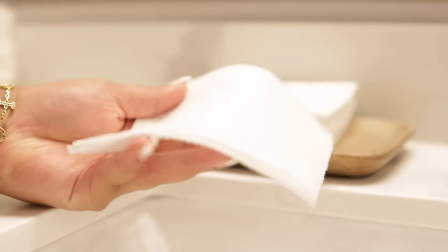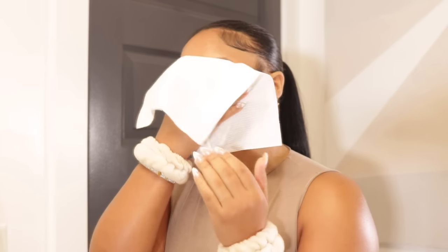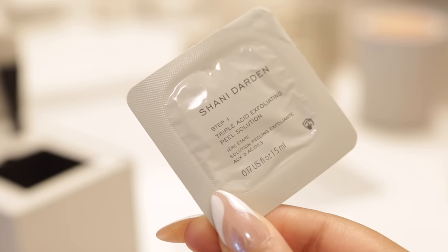I always use a disposable towelette to dry off my face after cleansing, just because I don't like the bacteria that a towel could hold. I like to exfoliate my face at least once a week, and this is my favorite exfoliant — the Triple Acid Exfoliating Peel Solution by Shiny Darden.